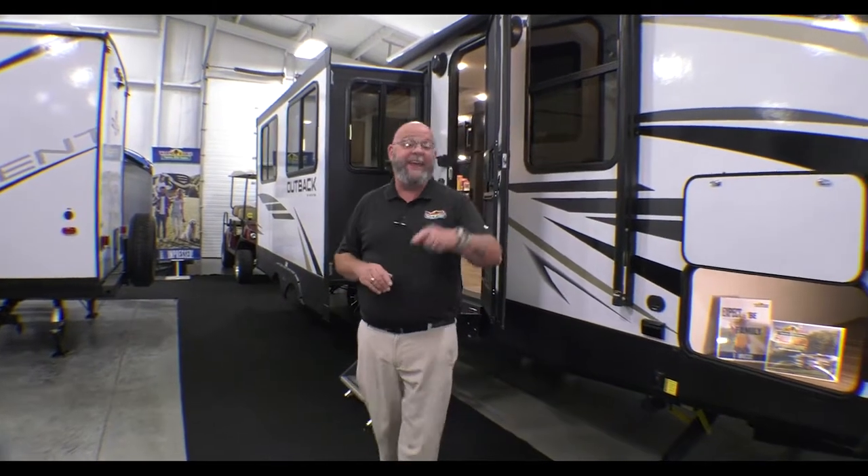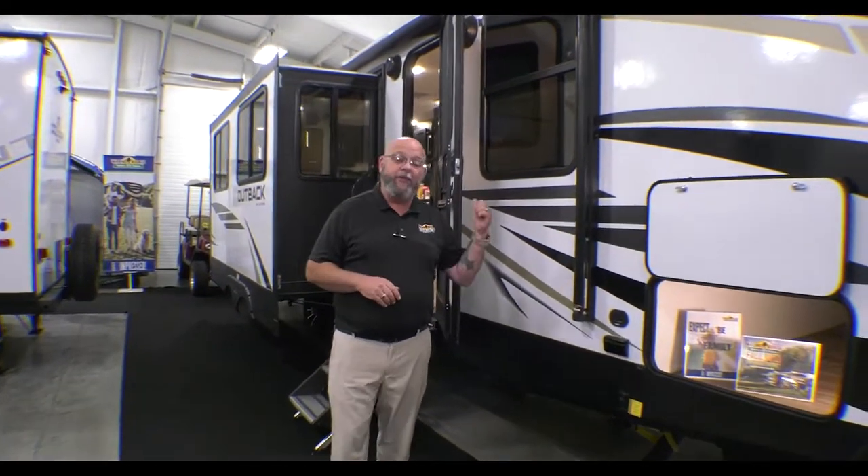Hello America, Tony McMillan here, Walnut Ridge Family RV Sales, and welcome to Walkthrough Wednesday. We're located right here just outside of beautiful Newcastle, Indiana. Today, we are going to take a look at this absolutely beautiful Outback 260 UML.